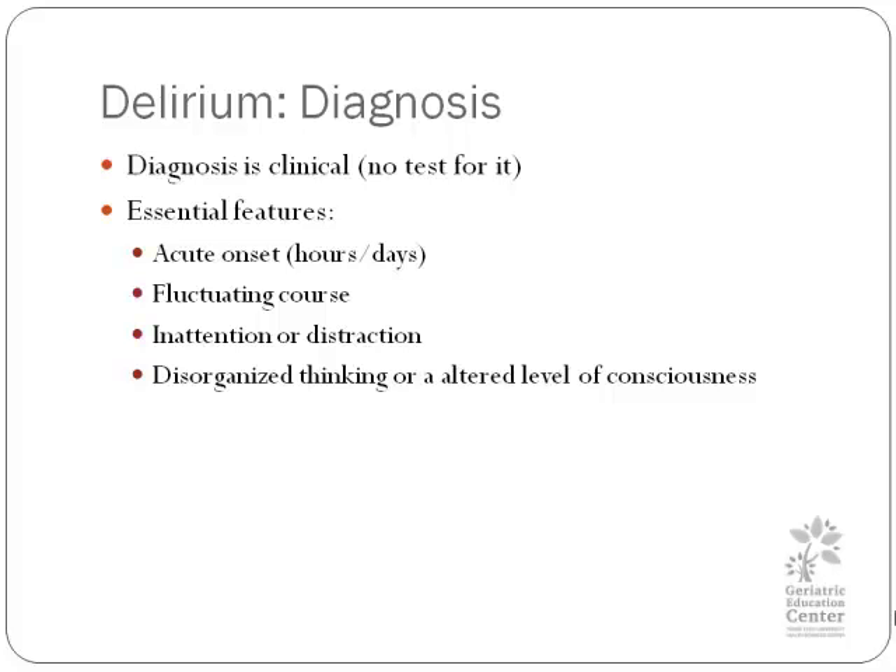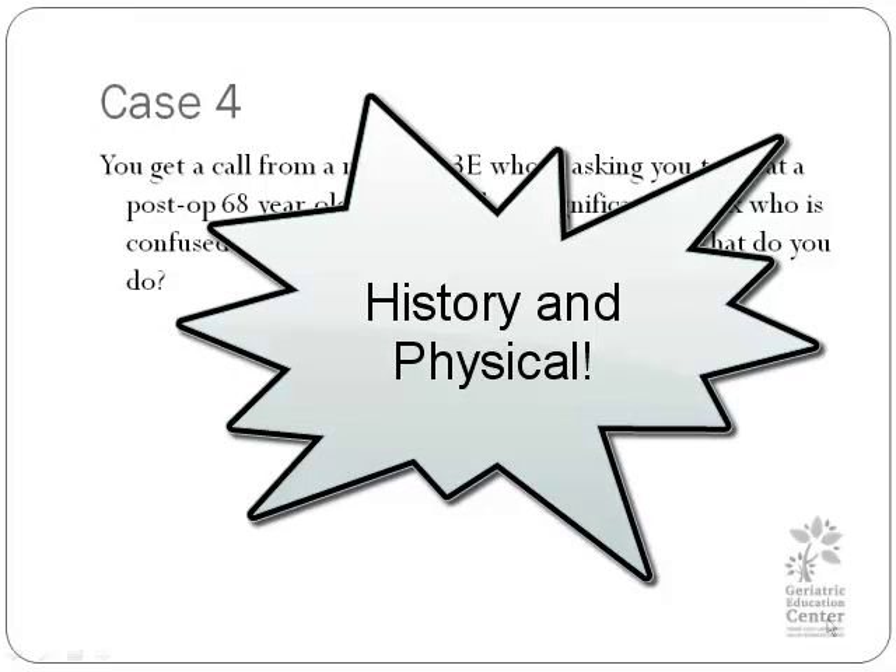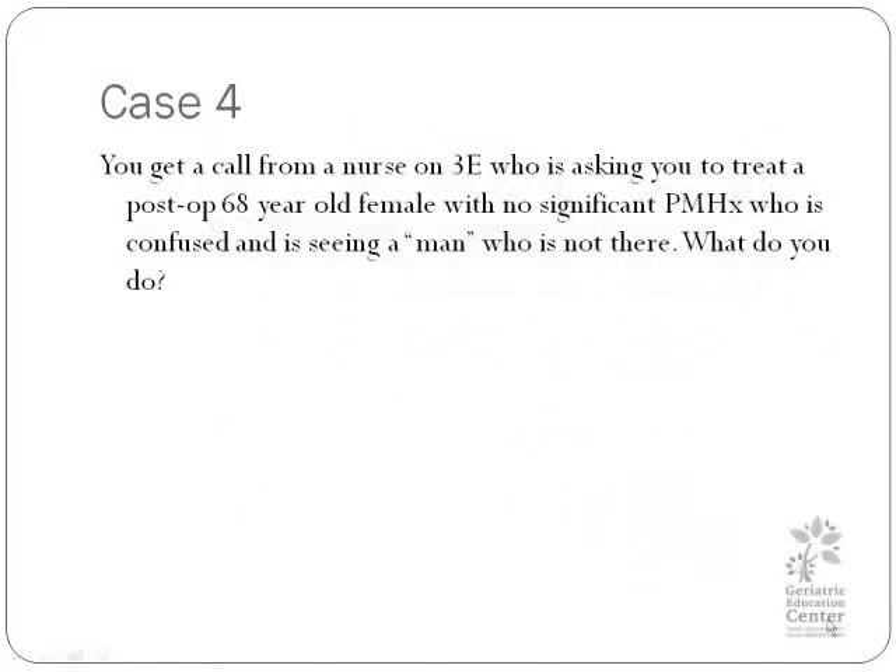Let's take a look at case number four. You get a call from a nurse on the east wing of the hospital asking you to treat a 68-year-old female with no significant past medical history who is very confused and is seeing a man who is not there. What are you going to do? Complete the H&P. It's better to go and look at the patient. You need to be looking for infection, medication issues, medication withdrawal issues, alcohol withdrawal, problems with glucose levels, pain, and any other type of thing that could be influencing the patient.